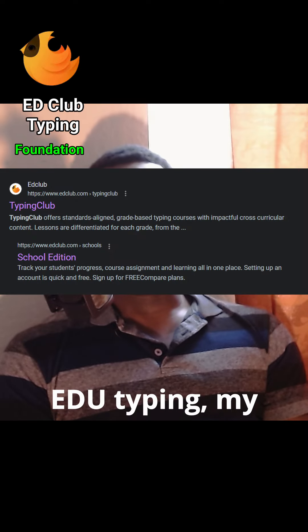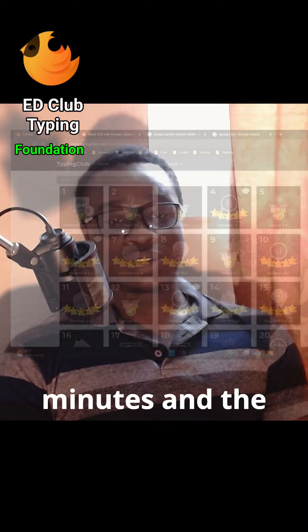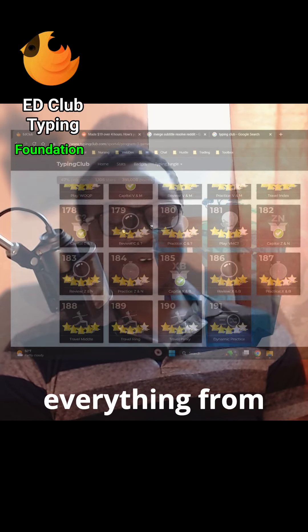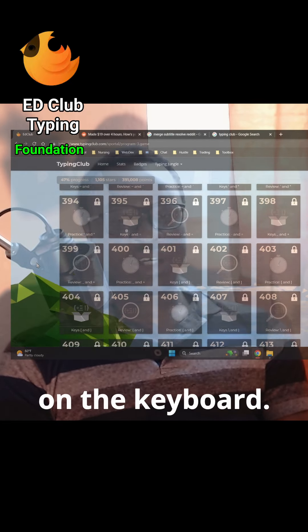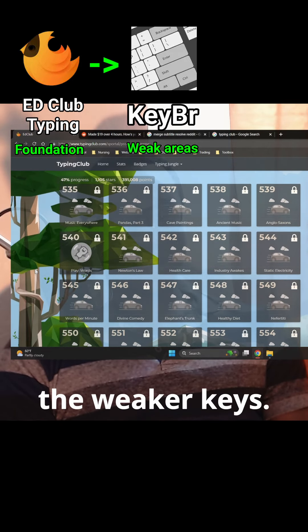EDU Typing. My goal is to finish the 600 levels. I put in 30 to 10 minutes a day, and EDU Typing goes through everything from placement to which keys — it's going to teach you how to hit every key on the keyboard. It's going to target my weak areas and improve on the weaker keys.